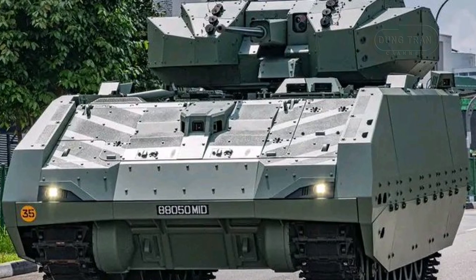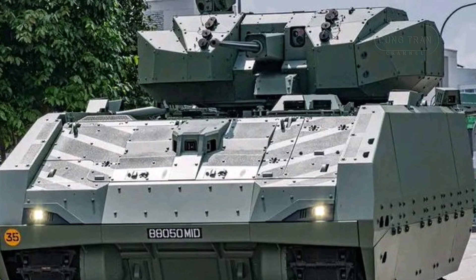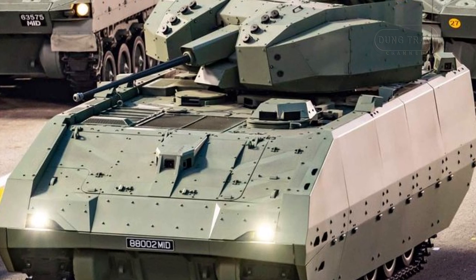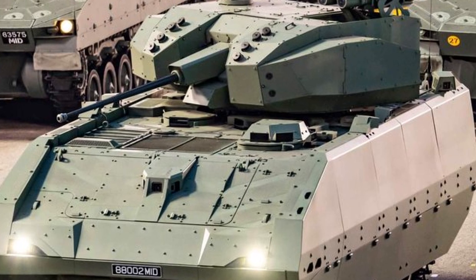The Hunter armored fighting vehicle is a testament to Singapore's technological prowess and commitment to modernizing its armed forces. Combining cutting-edge digital systems with proven combat capabilities, the Hunter sets a new standard for AFVs, ensuring Singapore remains at the forefront of military innovation.